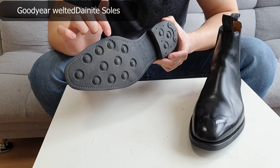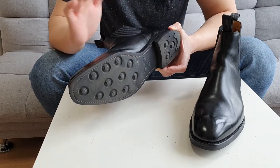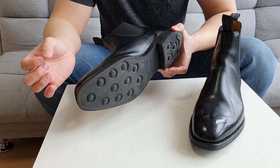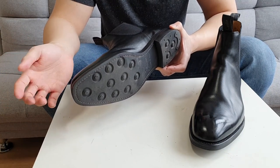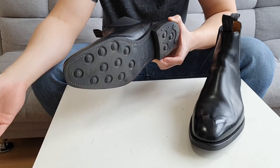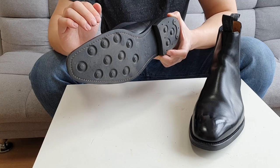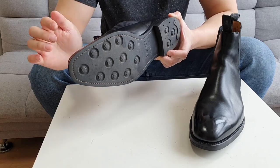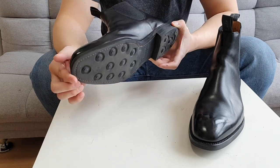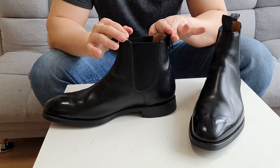These Loke Chatsworth have Dainite soles — it says 'British made Dainite' — and they are Goodyear welted, as you guys can see. I love Dainite soles because, while they're not considered fully formal, they can pass in a business meeting. No one's going to check your soles to see if they're leather. They're less slippery and they last longer compared to leather soles.